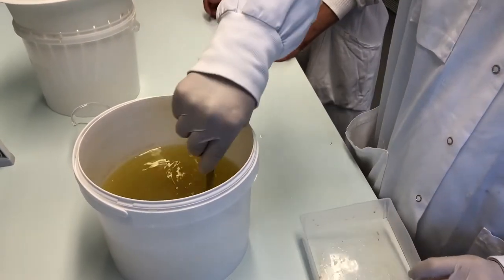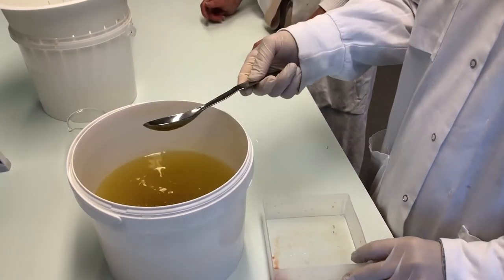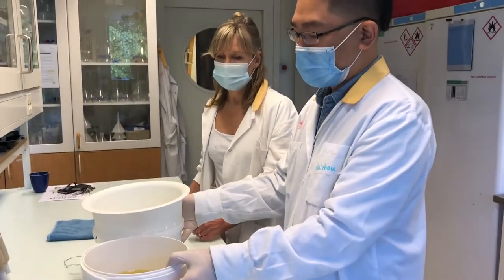Keeping it in the solution for maybe 10 seconds is fine — a very short time. Then we let it dry.